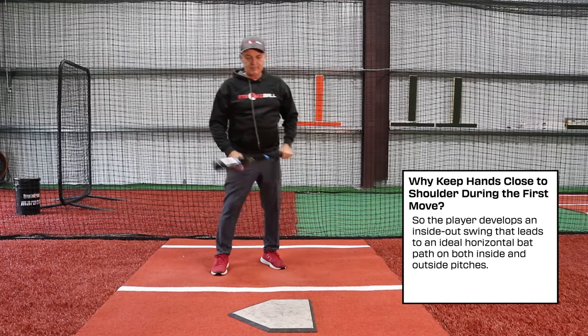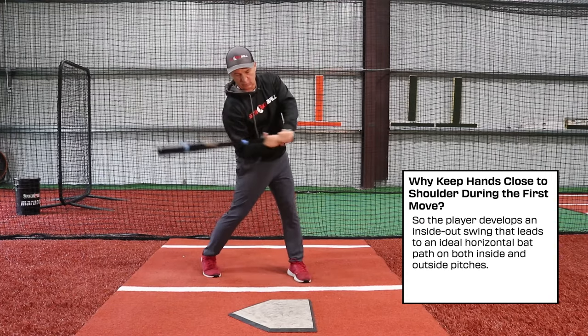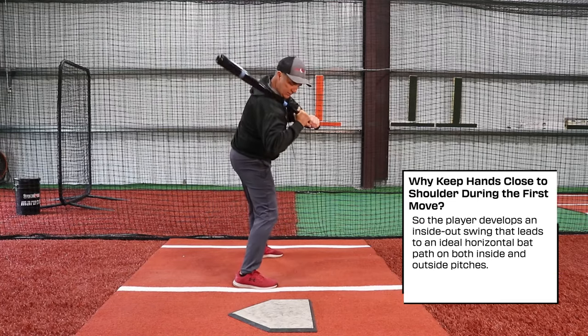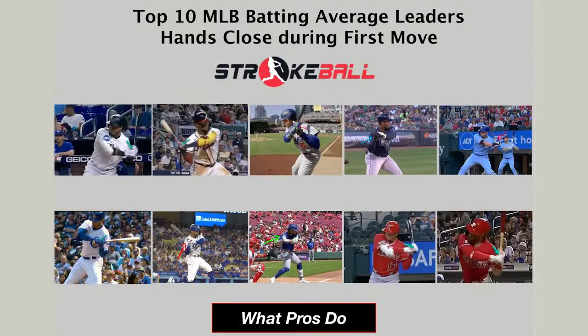What happens later if it's an outside pitch — sure, you're going to start to extend the hands away some — but at the very beginning when you do your first move, you're going to make sure your hands stay tight to the shoulder. We analyzed the top 10 major league baseball players in terms of batting average in 2023 to see what they did with their hands during their first move.